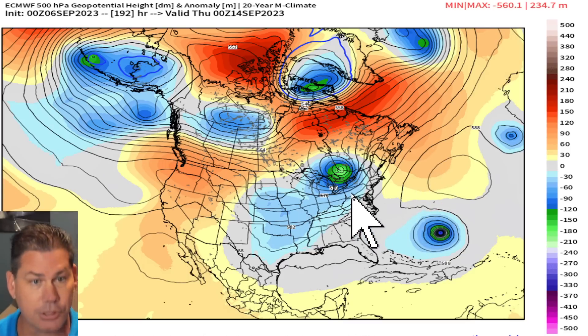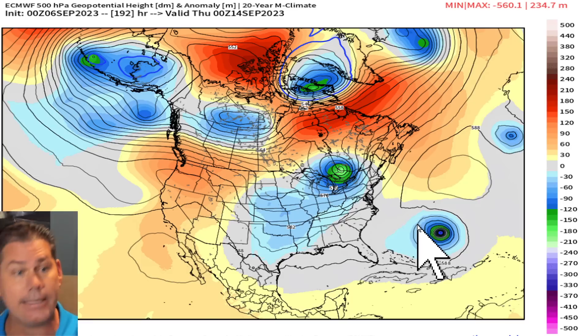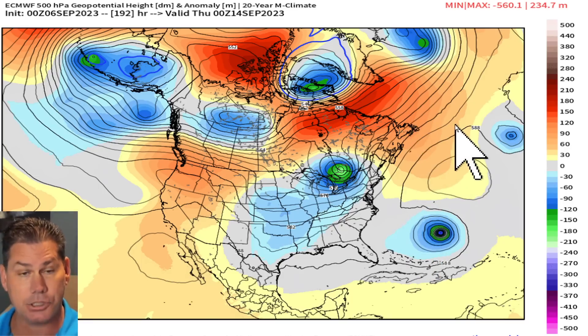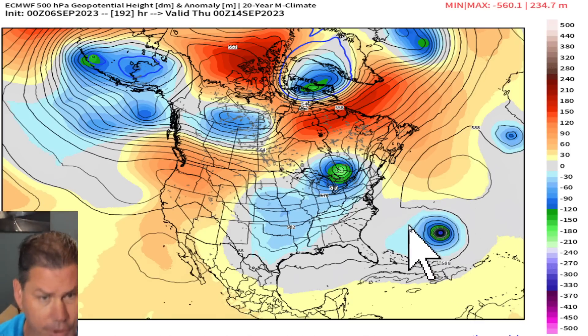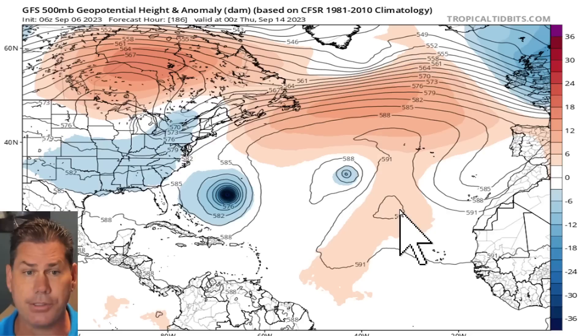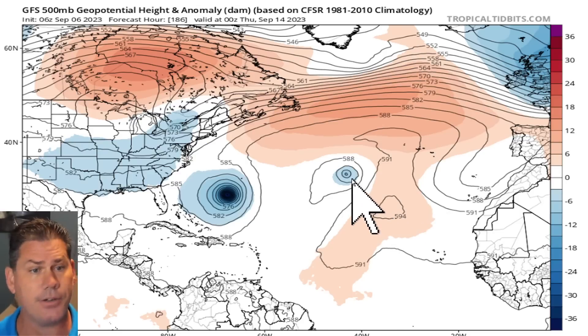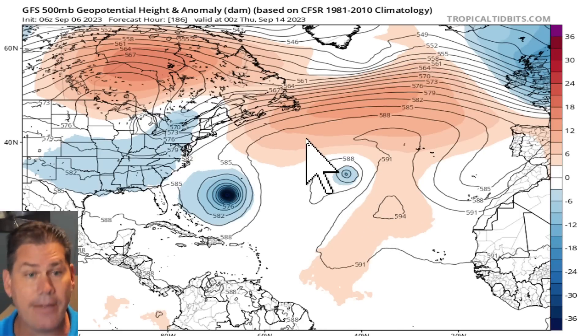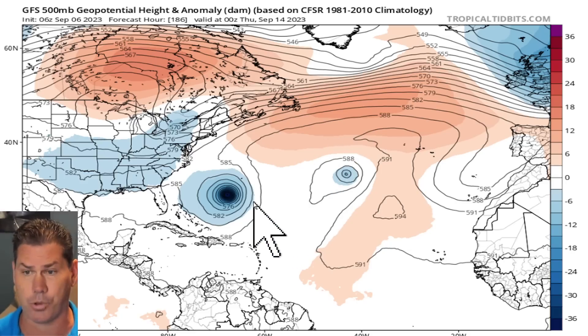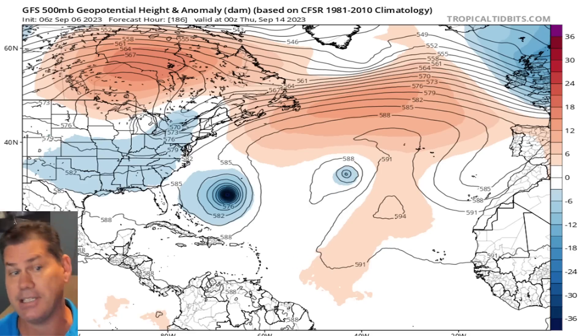The stronger the trough is, the more likelihood it's going to pick Lee up and take it out to sea. If you've got a strengthening ridge, that's going to push it further inland and could get it a little bit closer to the United States. The latest GFS guidance has a little bit of a stronger ridge in place, but it also actually speeds up the storm as well.